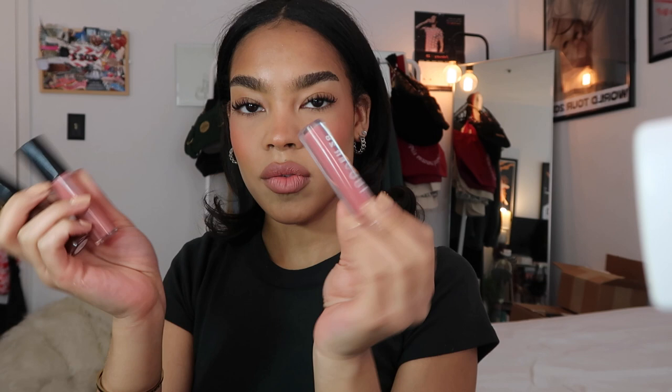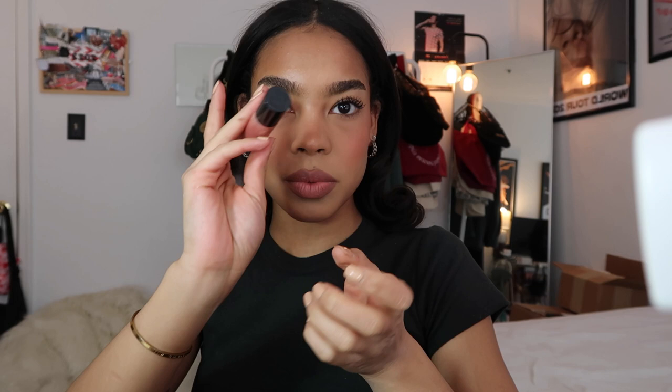Pistachio could be cute, but I cannot decide. I'm gonna do this one — it's in the shade Bliss by Omni Coli. Oh my god, this lip gloss is insane!